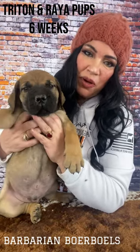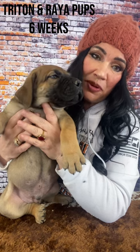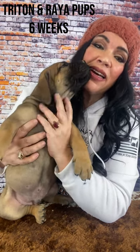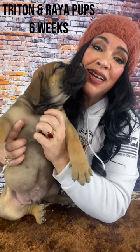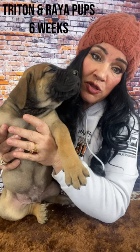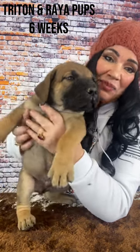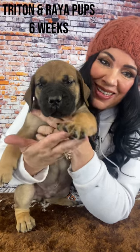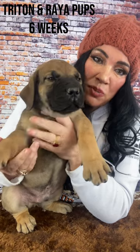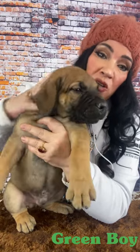Hi, I'm Paula with Barbarian Warbles and I'm showing the Barbarian Triton and Barbarian Raya litter today. They just turned six weeks old and we're having what we call draft day, which is when everybody starting from pick one position who's reserved a puppy in advance starts picking their puppy. To help them do this, I make these videos and just kind of give them a real close look at the puppies to help them make their decision. So this is the green collared boy.